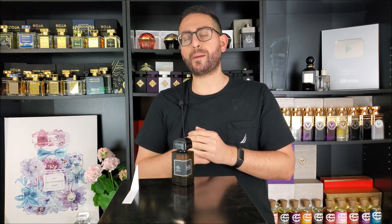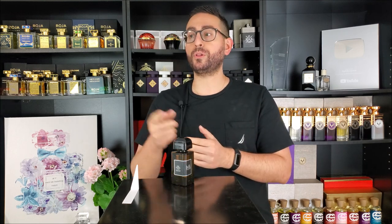Before I begin my fragrance review of Gris Chanel by BDK Parfum — how I think it stacks up in comparison to the original, performance, versatility, and so on — I do want to start by mentioning that if you are a fan of fragrance-related content, please consider supporting the channel by subscribing, enabling all notifications by hitting that bell, and giving this video a thumbs up if you take something of value from today's episode.